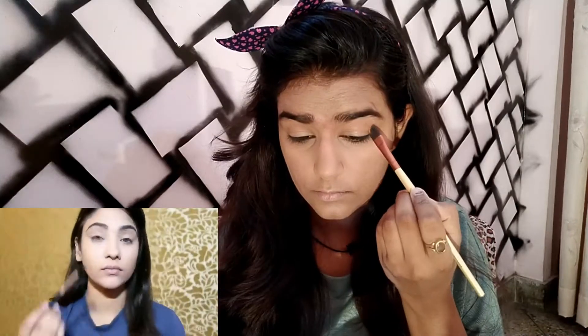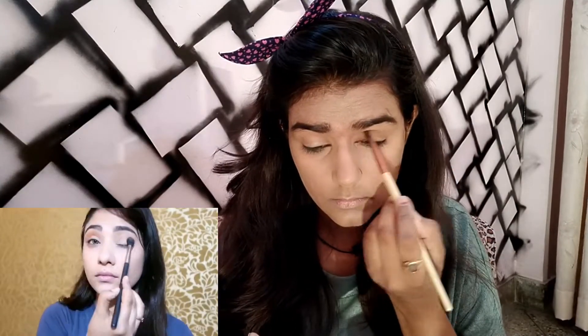For eyeshadow, she used the Makeup Revolution Redemption Palette, but I don't have that — I only have a lot of shades in my Miss Rose palette. So I'm going to mix and match the shades she used. I'll start with a brown shade, then select a yellow shade to use as the transition shade.